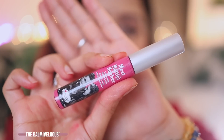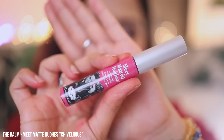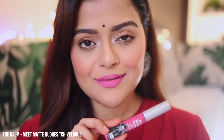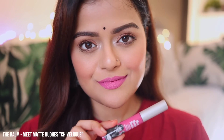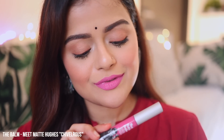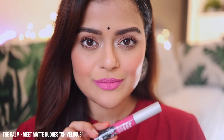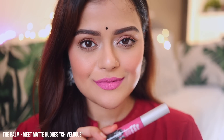Next lip color is from The Balm. It's Meat Matte Hues Chivalrous. It's a bright bubblegum pink. The lipstick is comfortable and when you apply it, it gives this really nice minty feeling. I really like this lip color. It's quite long-lasting as well and it is suitable for fair to medium skin tones.